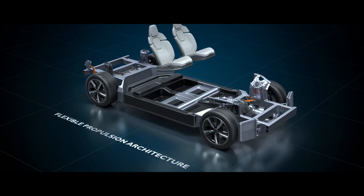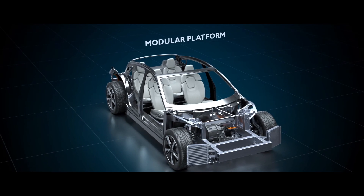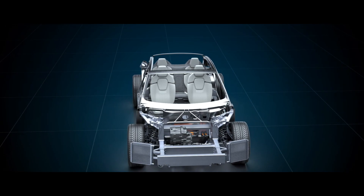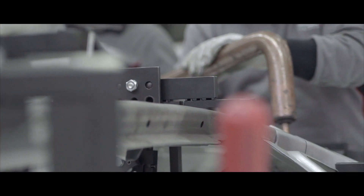Our role in this partnership is to start from this rolling chassis developed by Williams Advanced Engineering, adding on top all the systems necessary to bring it up to the full functional platform level, and then shaping it according to the body style — whether it is a sedan, an SUV, or something else. We give particular attention to the target setup.